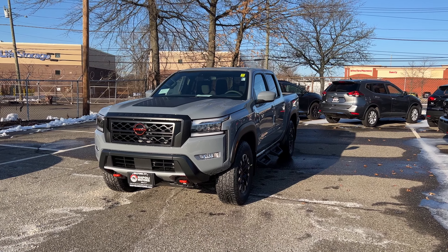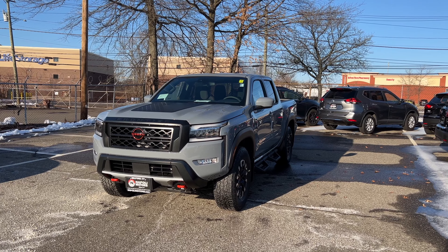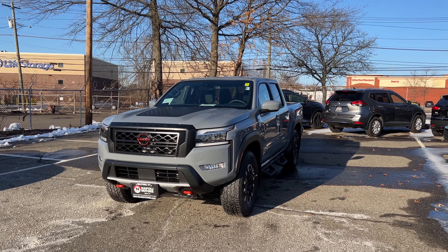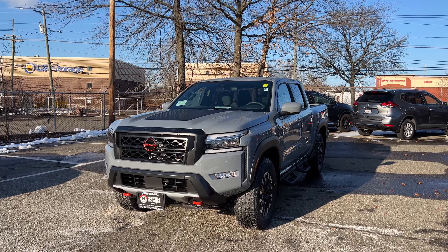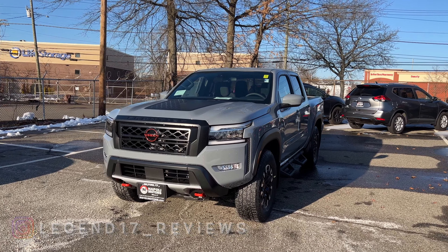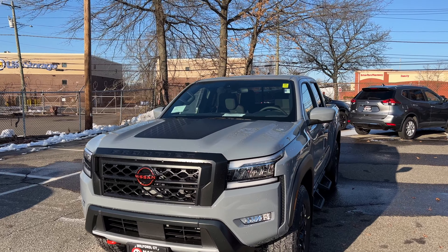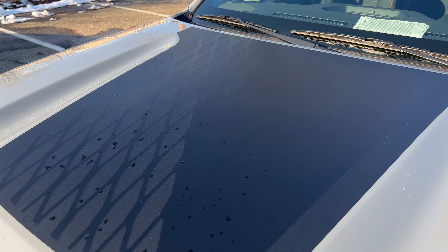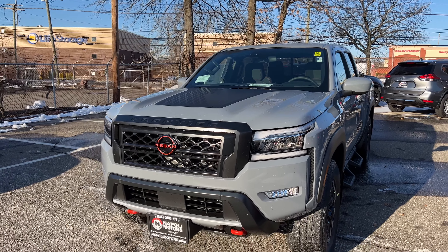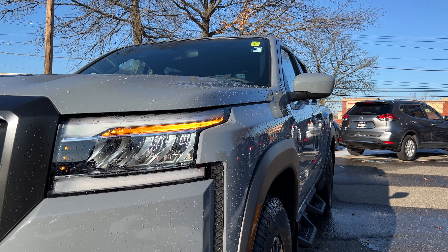I did review an SV and an S, and the Pro 4X is the best looking Frontier — it is the off-road version. I love this Boulder Gray; it looks amazing. The hood graphics is a $500 option and it looks very nice, definitely adding a nicer look to the front. For the headlights, everything in the front is LED, which I love and honestly should be expected for the price.